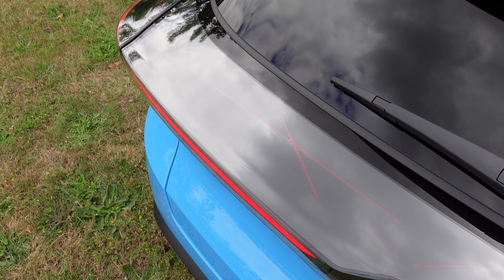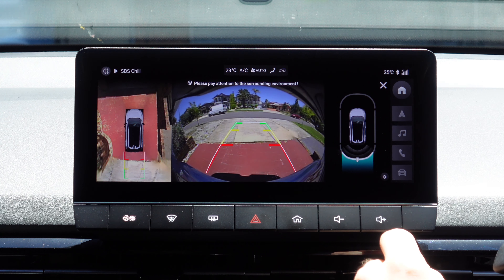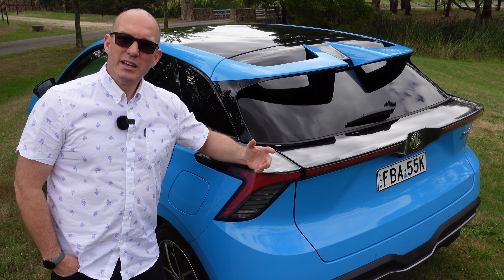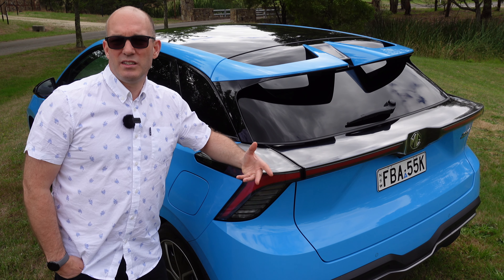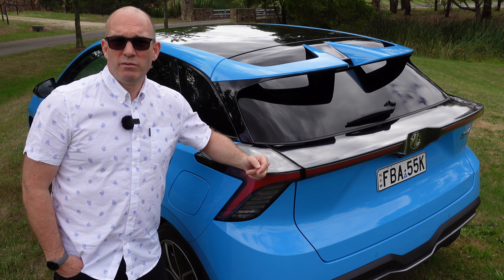The LED lighting is neither here nor there, but definitely the 360-degree camera sweep is a standout feature. It does miss out on front sensors though — it would be good to see that in the next-gen MG4.